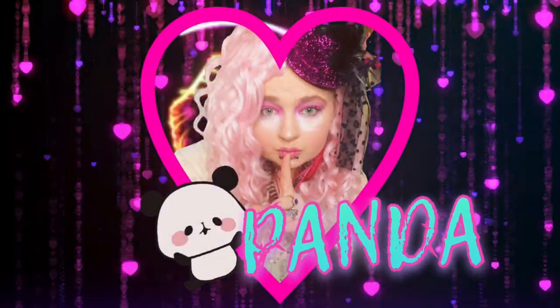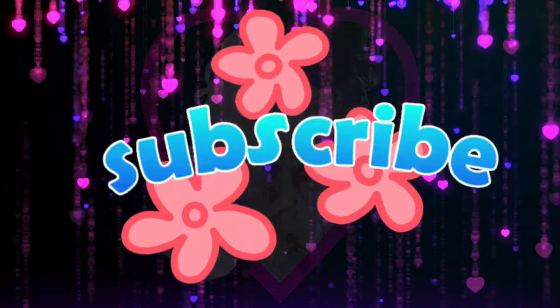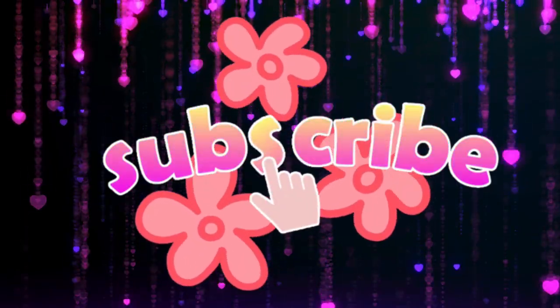Y'all are just gonna love these wigs — they are so cute. Hey guys, it's Panda, and welcome or welcome back to my channel. I'm a little overexposed; the sun hates me right now, so just ignore that.